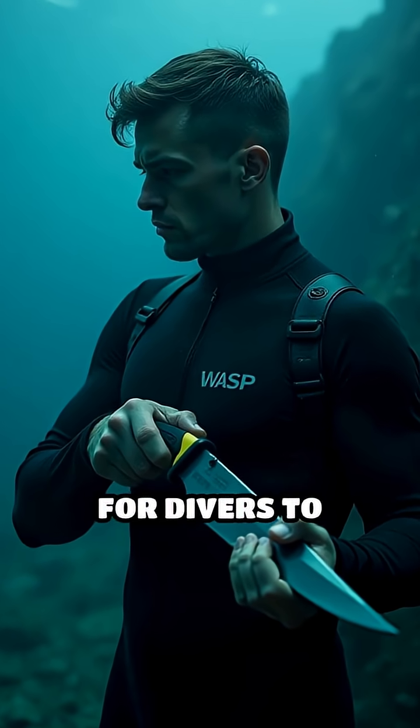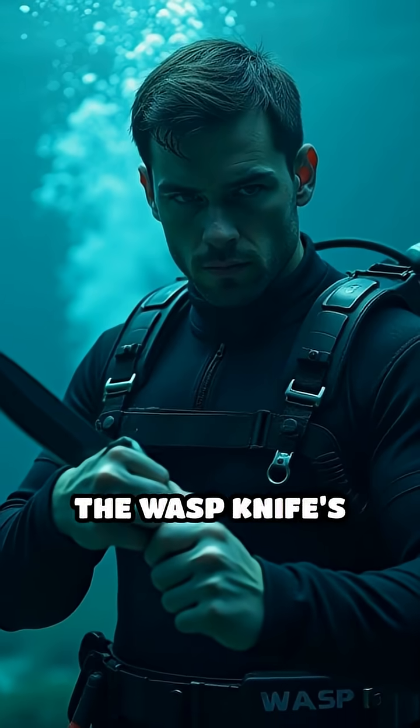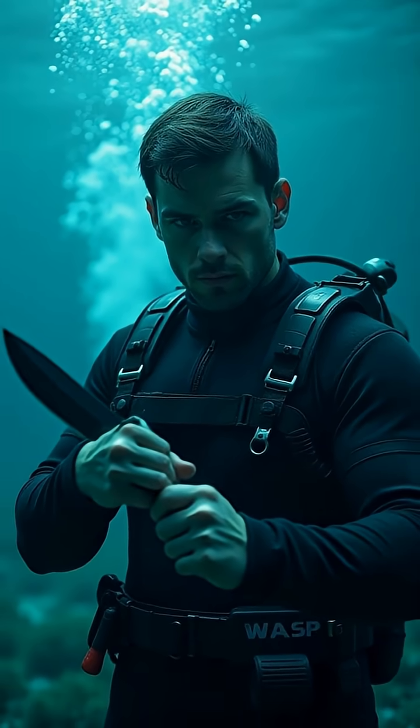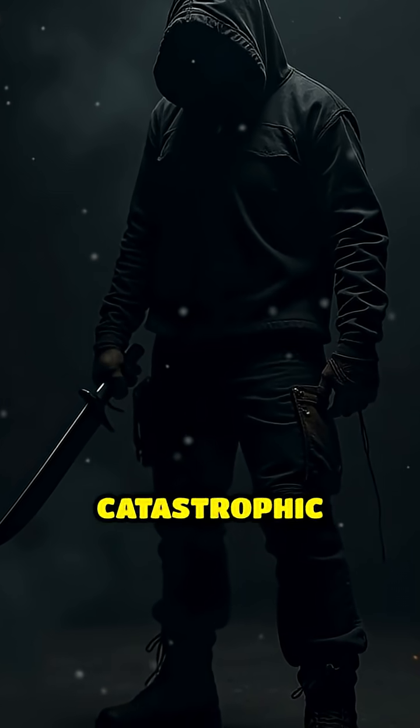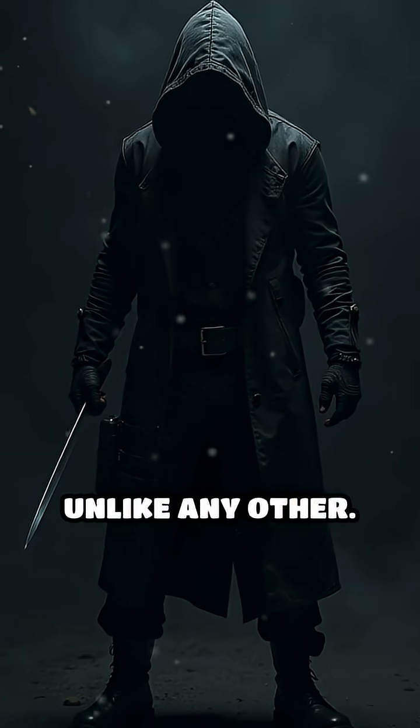Originally engineered for divers to defend against aggressive underwater predators, the Wasp Knife's design is a chilling blend of physics and chemistry. It transforms a single stab into catastrophic internal trauma, making it a weapon unlike any other.